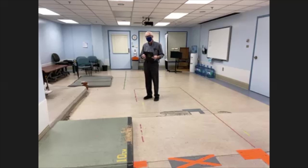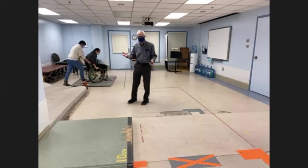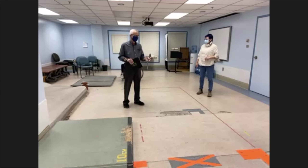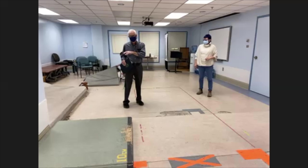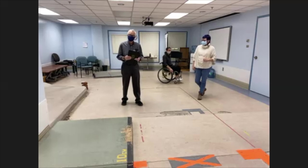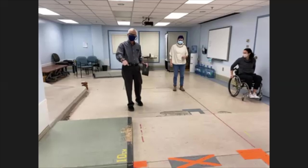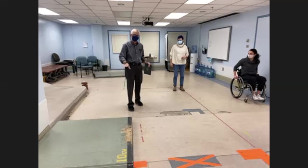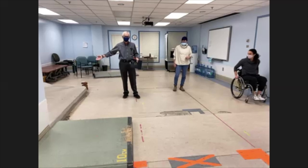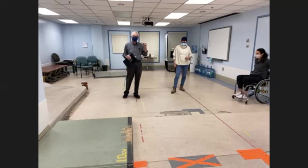So for the wheelchair skills test, she didn't get it on the first attempt, so she can't get a level three, but she did get it on the second attempt, so that would be considered a pass but with room for improvement. If she had done the same thing on the second attempt that she did on the first attempt, she would have had a partial pass because she got a good approach and a good caster pop — she just didn't get the rear wheels up. A couple of other ways you can get a partial pass would be if she declined to attempt this and said she can do a 10 centimeter curb instead, or if she was able to direct the tester in how to do a caregiver-assisted technique without the caregiver or tester doing anything on their own.